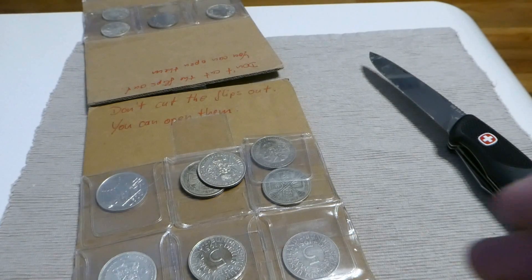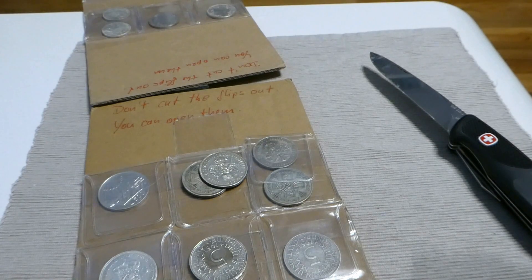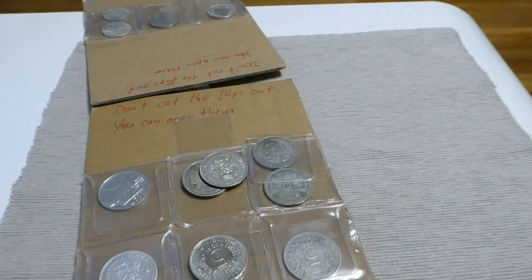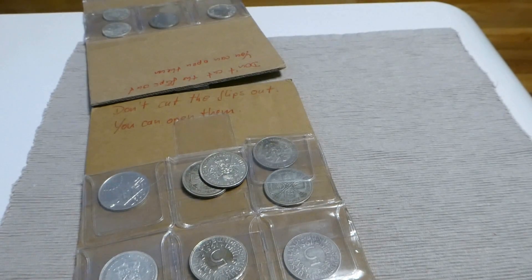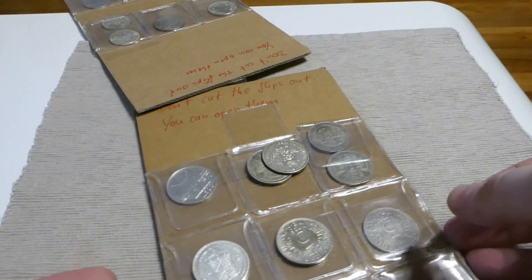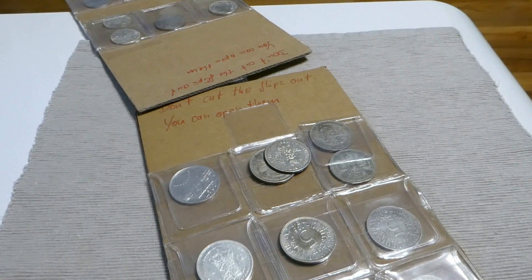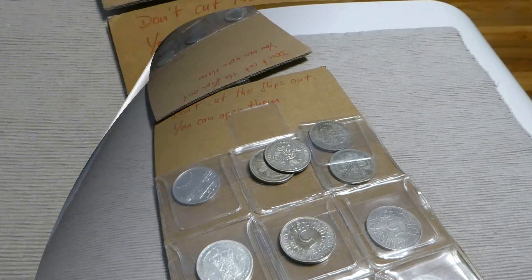I will do some research now and then select the coins I want to take out and what I can return to do a fair trade.